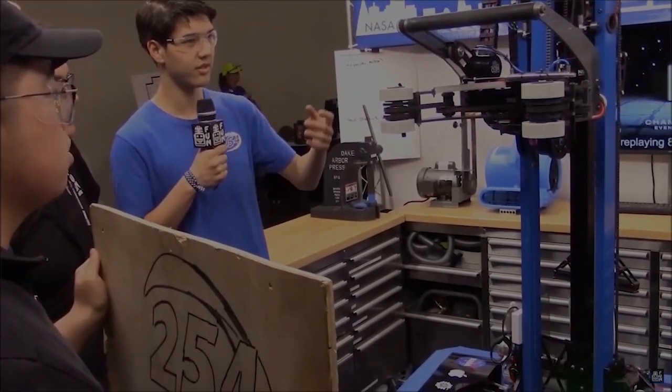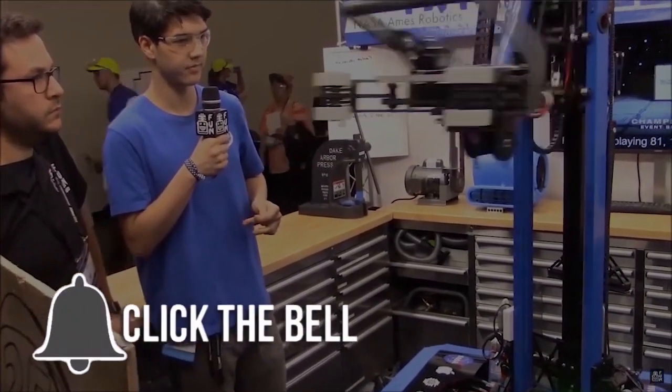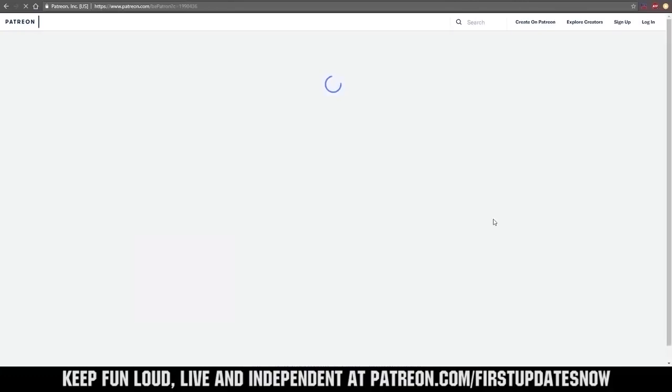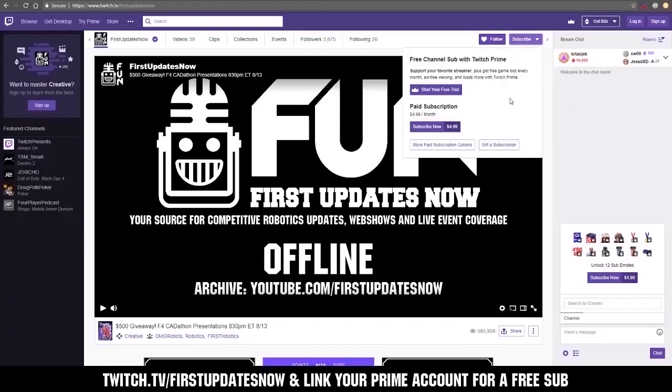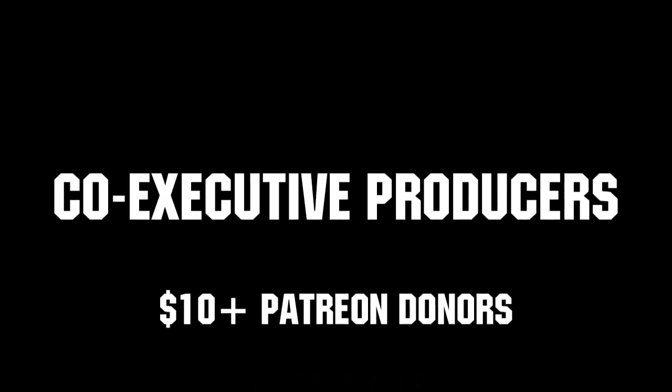Thanks for watching. If you want more FUN content, be sure to subscribe and ring the bell to be notified about our latest videos. You can also directly help support FUN by visiting our Patreon at patreon.com/firstupdatesnow or by subscribing at twitch.tv/firstupdatesnow. Thank you to all of our co-executive producers keeping FUN loud, live, and independent.